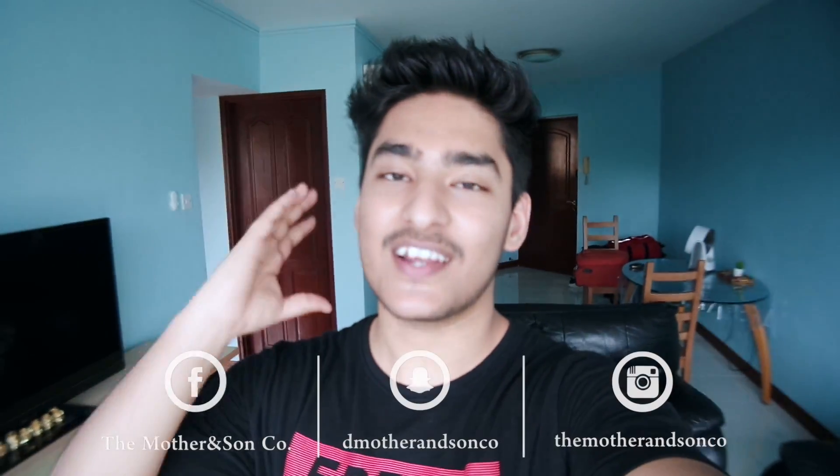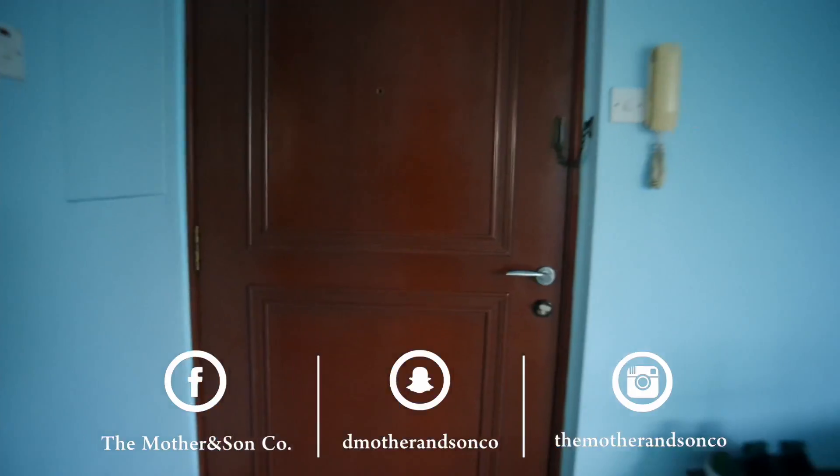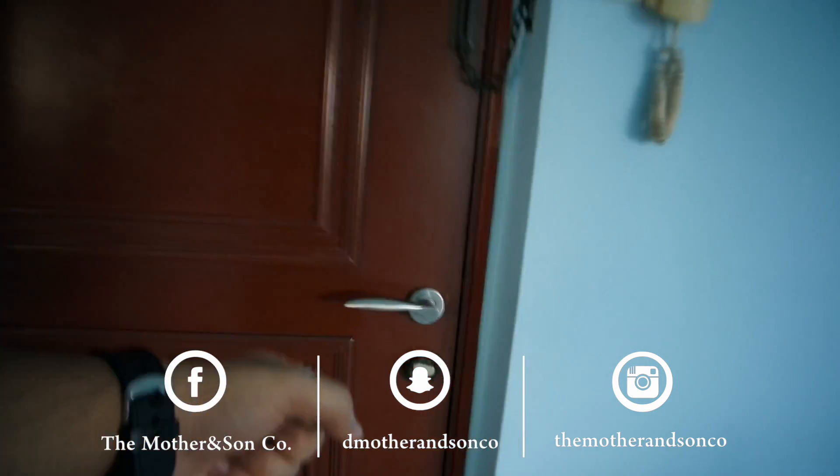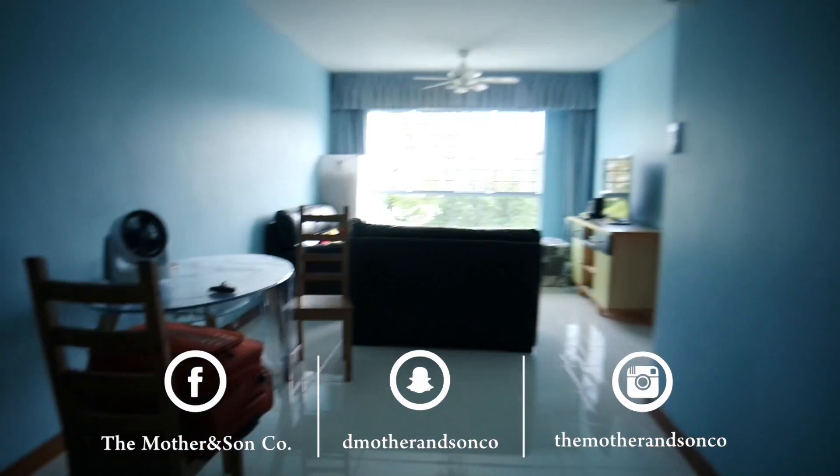What's up guys, it's the son from the mother and son co, and welcome to our Singapore house tour. I'll start off with the door — this is what it looks like from the inside. You open it and you are treated to this amazing view. On the right we have the kitchen, I'll show you guys that in a bit.